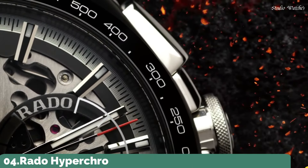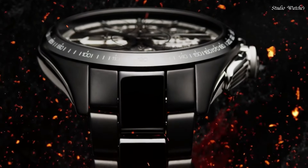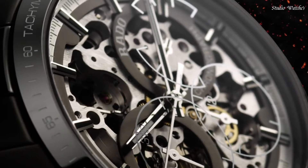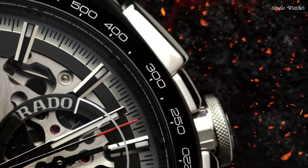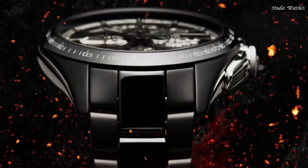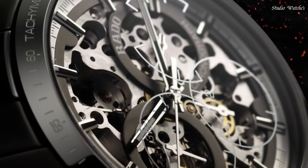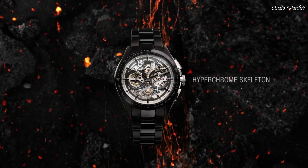Number 4. Rado Hyperchrome Skeleton Watch. By fusing innovative materials, design know-how, and highly specialized art crafts in watchmaking, Rado presents a skeletonized version of its popular Hyperchrome Skeleton. Matte black high-tech ceramic case, monoblock construction. Polished black high-tech ceramic bezel with engraved tachymeter filled with white lacquer. Polished stainless steel side inserts with hardening treatment. Sapphire crystal, diameter 45 millimeters. Curved sapphire crystal with anti-reflective coating on both sides. Water resistant: 100 meters.